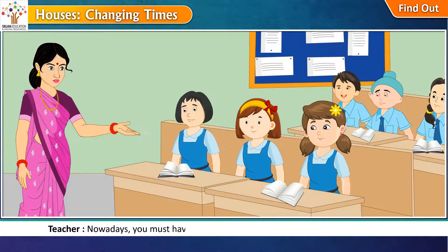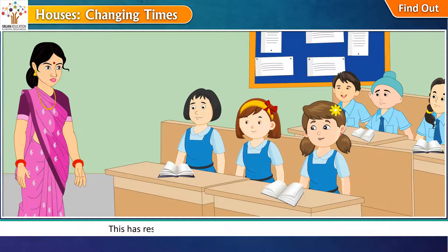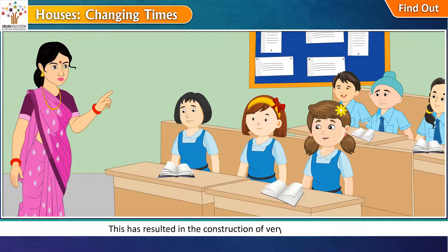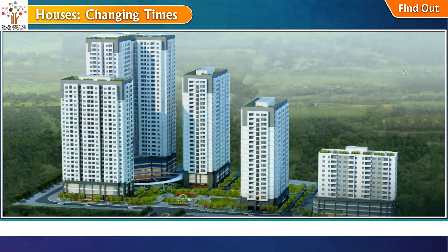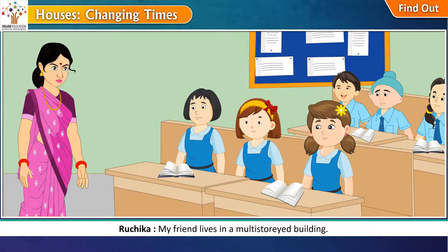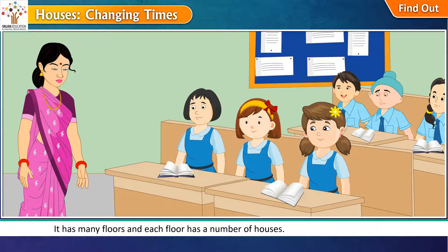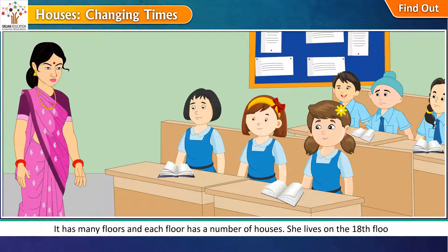Nowadays, you must have noticed that there is a shortage of land in the cities. This has resulted in the construction of very tall buildings, called multi-storied buildings or skyscrapers. My friend lives in a multi-storied building. It has many floors and each floor has a number of houses. She lives on the 18th floor.